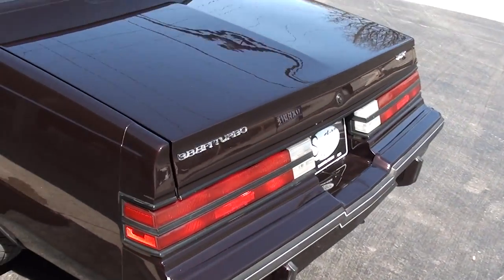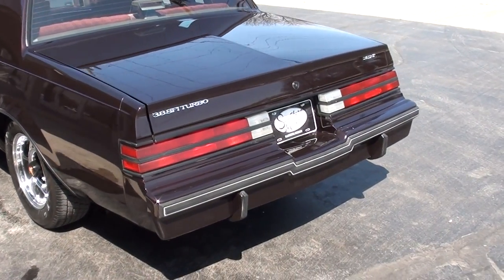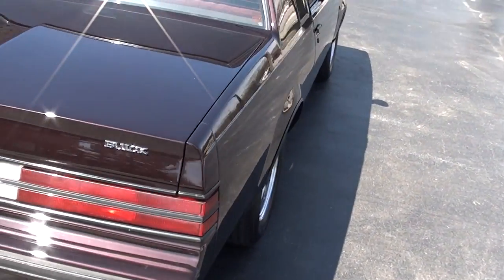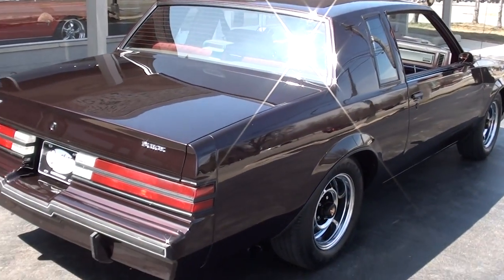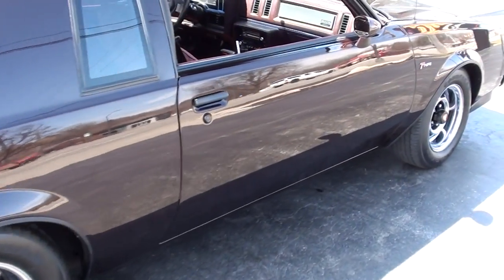This one's got the power moonroof. What I love is that Grand Nationals were all black, but with the T-Types you could get them in colors. I love this color combination, which is original — a real deep burgundy metallic. At night it almost looks black. It's got all the factory burgundy interior — just a nice car.